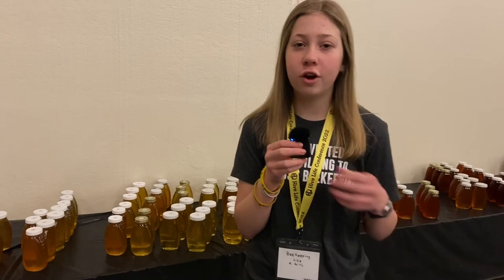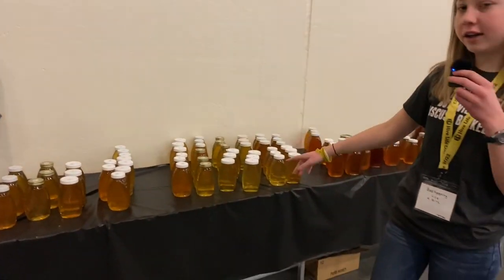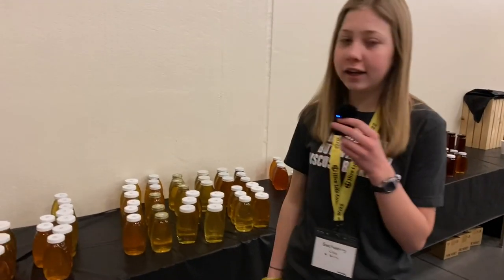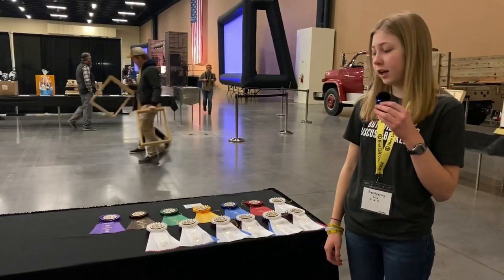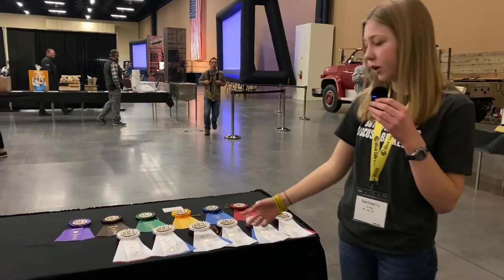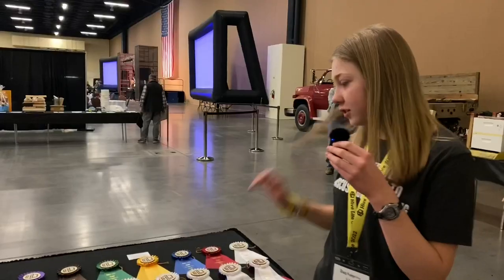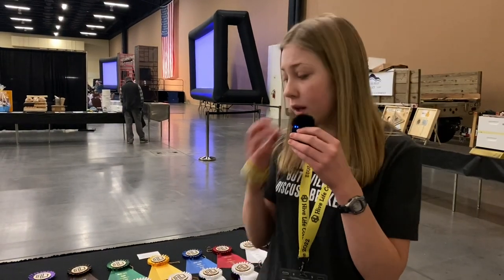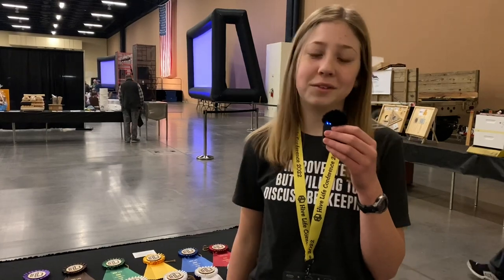We're over here at the honey show — you can see all of the different colors. Somewhere in here is our honey, I'm not real sure. Really exciting to see all the honey here. Here are some of the ribbons that you can win. We'll maybe put a picture at the end so you can see it a little better. Hopefully I'll win one, but we'll see.